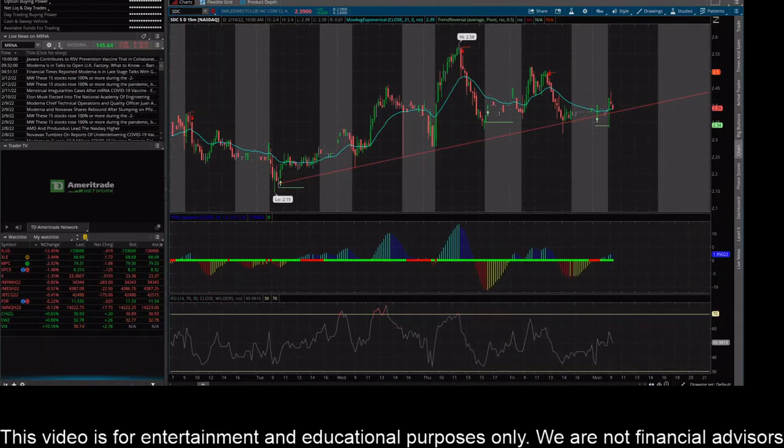Hey everybody, this is James with wstrades.com. I want to provide an update on a few tickers that I see are trending and hot stocks right now on YouTube. First, ticker SDC — this is SmileDirectClub.